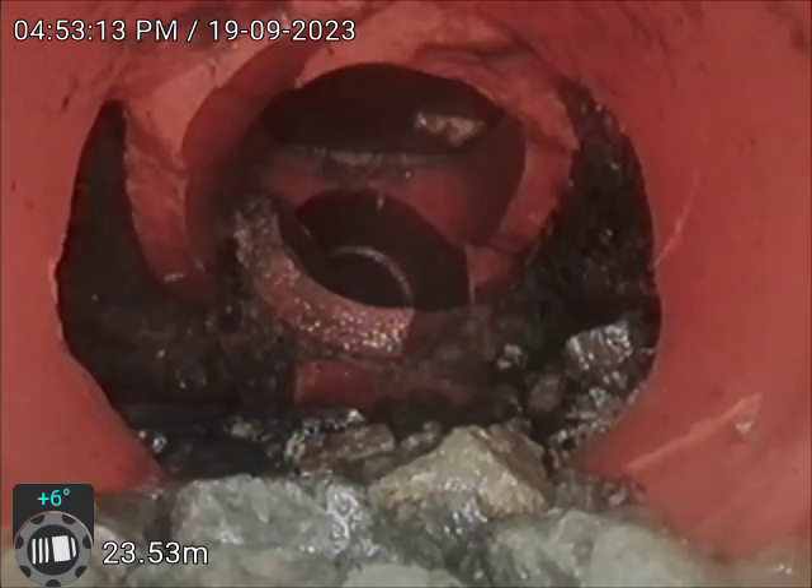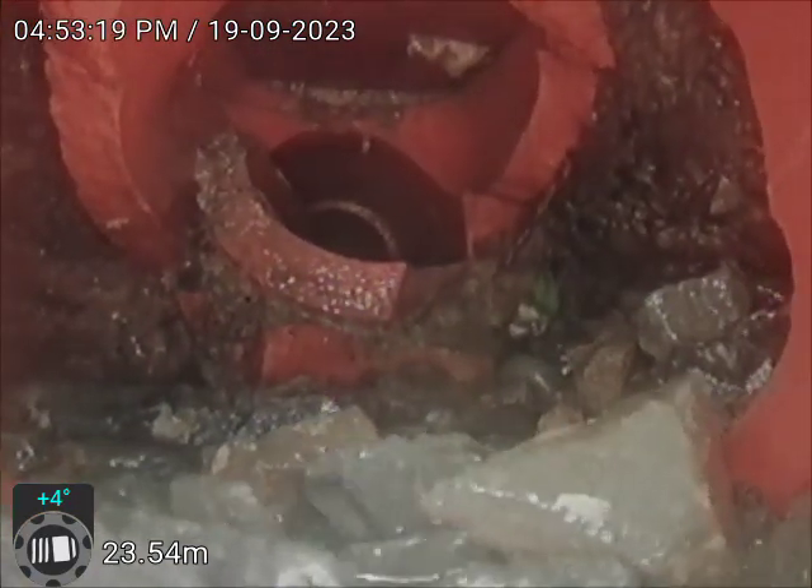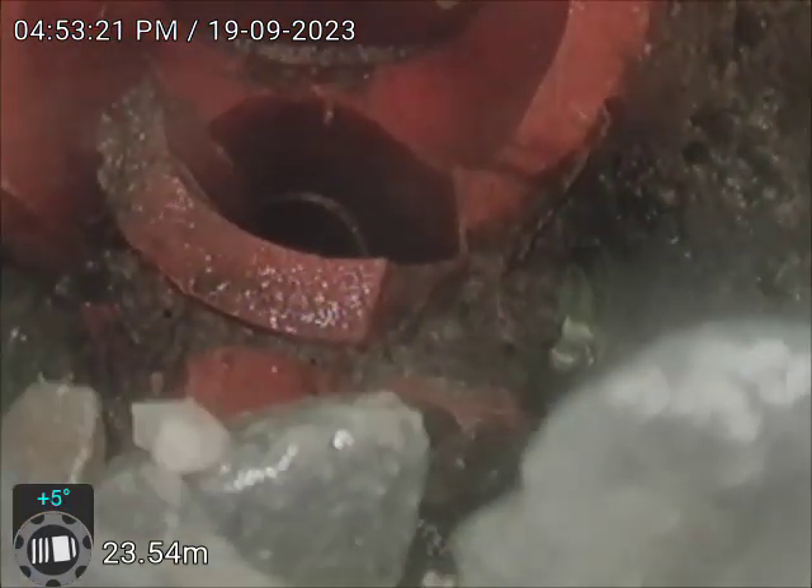Here we are at 17 Pickerton. You can see that this here is the drain. Just brought pea metal and stuff.